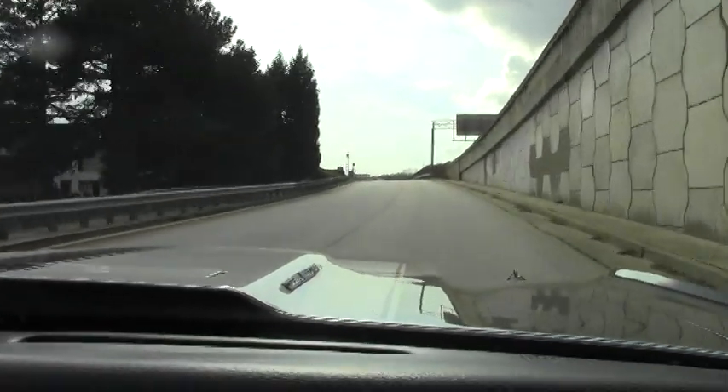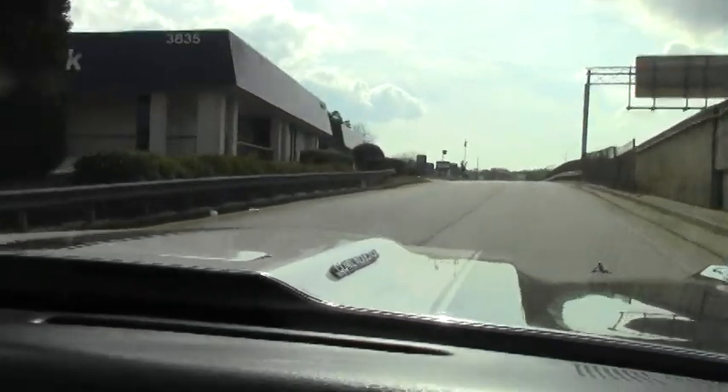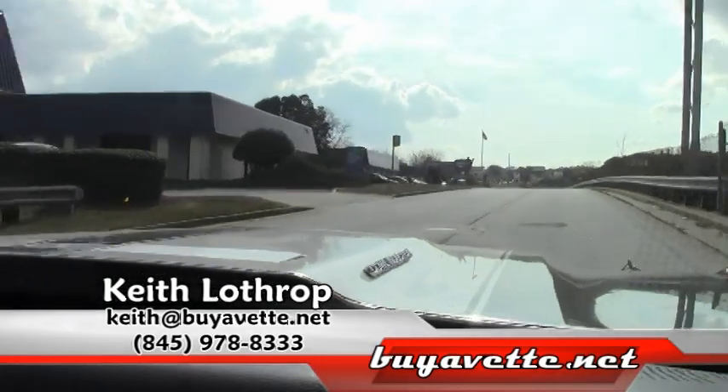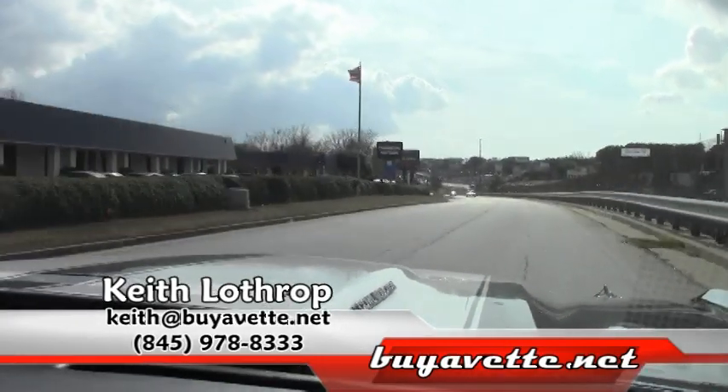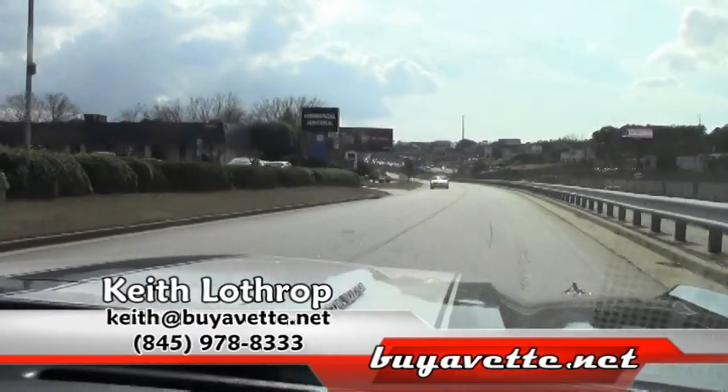So come on down and drive it for yourself, this is a fantastic car you don't want to miss. My name is Keith and you've been watching BioVet, 845-978-8333, give me a call.